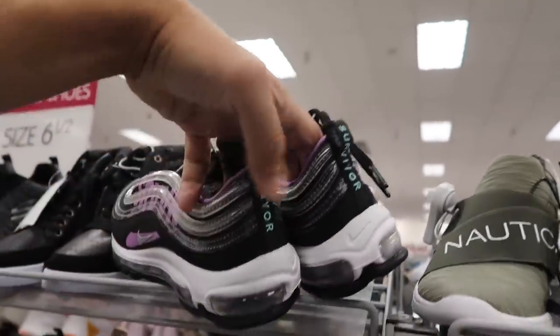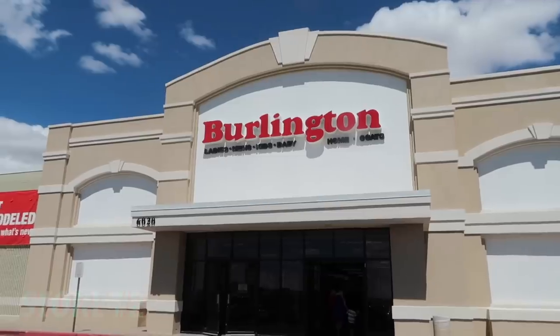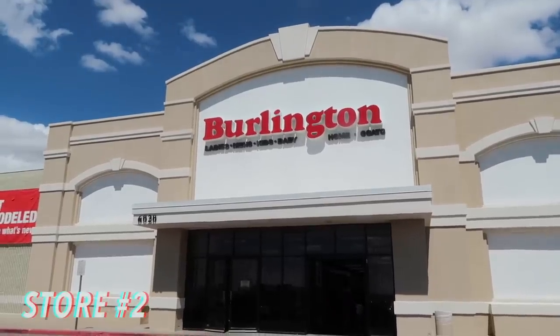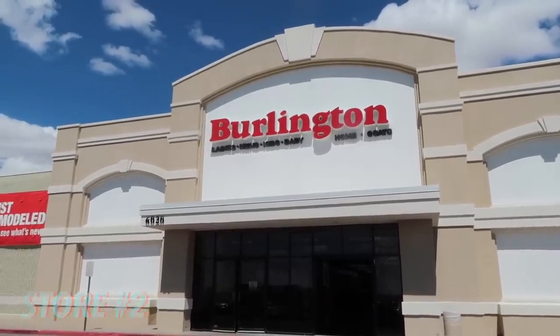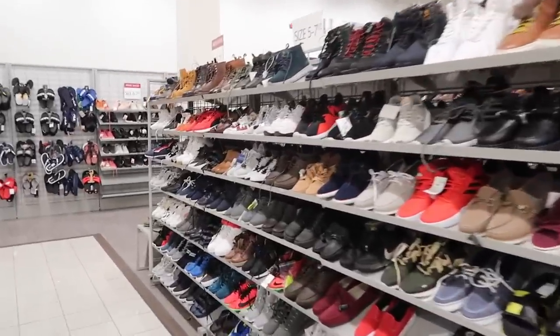Finally a find! $55 for the Doernbecher Air Max 97 Survivors - purple and black. What size is this? Size 6 and a half in ladies. Last row - I didn't see any more, and we probably should just leave because the line is long.